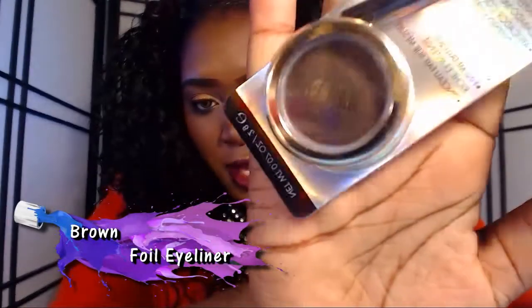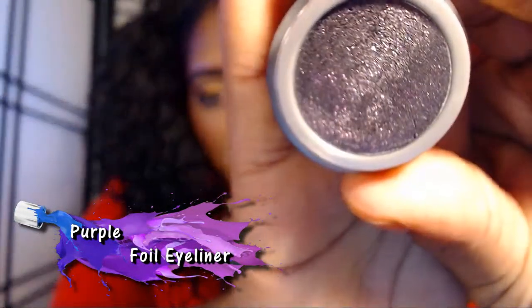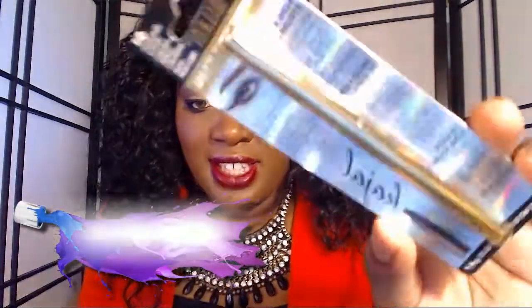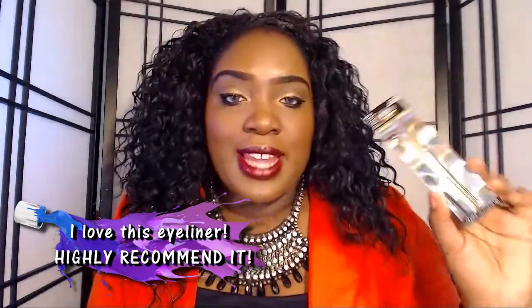Brown is really cute — it's brown with gold flecks. The one I took out of the package is Purple Foil, and I wanted to show you guys the pigmentation. Here it is, and here is the actual eyeliner. I'm just going to swatch it — isn't that gorgeous? They also sent the Blackest Black Kajal Coal Eyeliner, and it looks so regal in a nice gold tube.